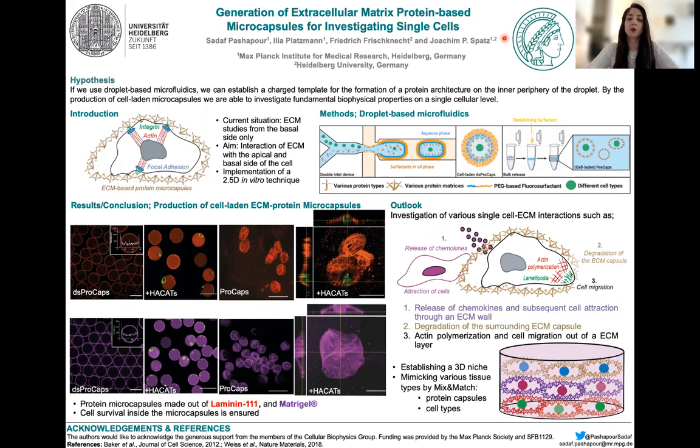Today I want to explain a bit about my PhD project, which is all about the generation of extracellular matrix protein-based microcapsules for the investigation of single cells.